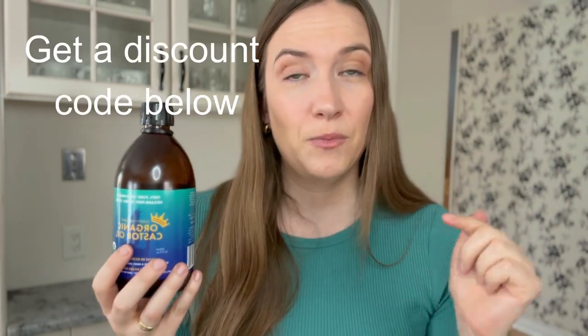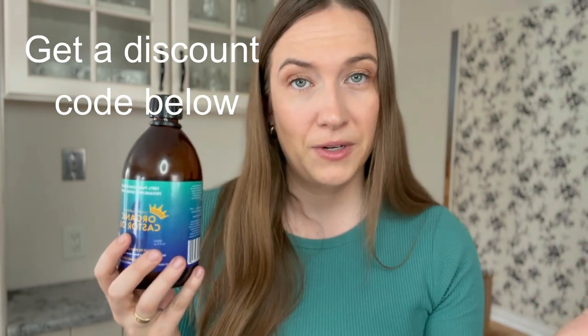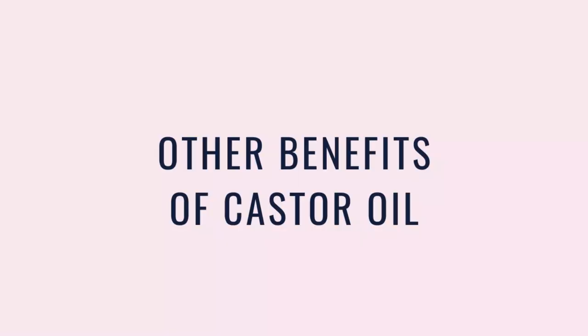I will link some of my favorite brands below and even have some discount codes for you. I remember the first time I used a castor oil pack — I slept so deeply, I woke up feeling so well rested, and my digestion was amazing the next day. Castor oil helps a lot if you are constipated or having any digestive issues. If you put castor oil directly on your liver, you're going to get liver detoxing benefits. If you're experiencing symptoms of estrogen dominance or any other hormonal conditions, a lot of our hormones need to be processed through our liver.